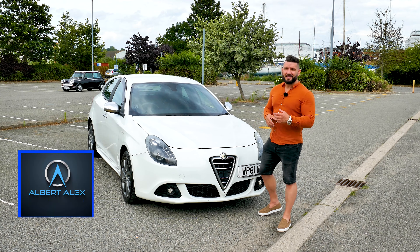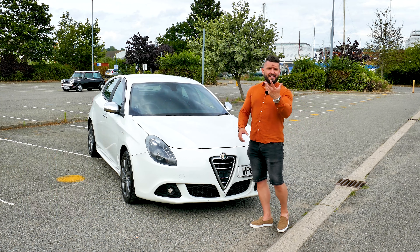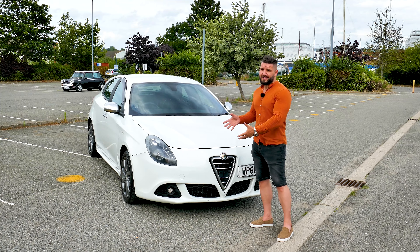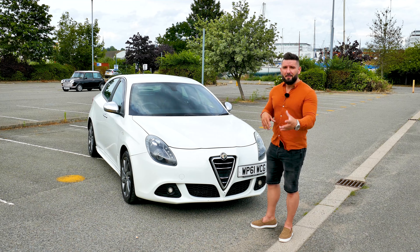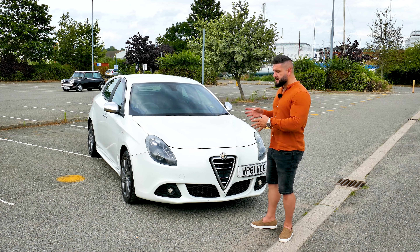Peace and blessings everyone and welcome back to the channel. I am Albert and in this episode I have the Alfa Romeo Giulietta. As the Italians would say, questa è un auto molto bella — and it's bella, so just look at it. I have to tell you right from the beginning that this is my favorite compact car, not because it's reliable, not because it's fast, but because it looks so good.